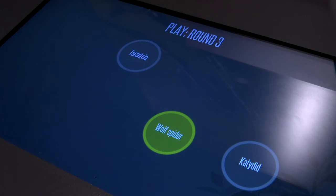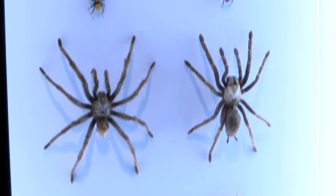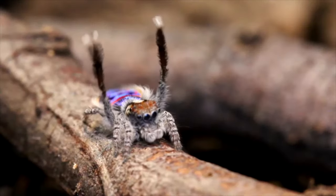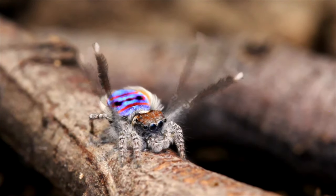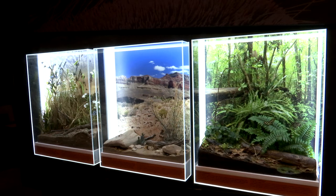Hear the noise a wolf spider makes. See the difference between male and female spiders. Experience immersive augmented reality that will have a spider in your hand. Enter a dance-off with a peacock spider and witness some amazing scenes from nature involving spiders.